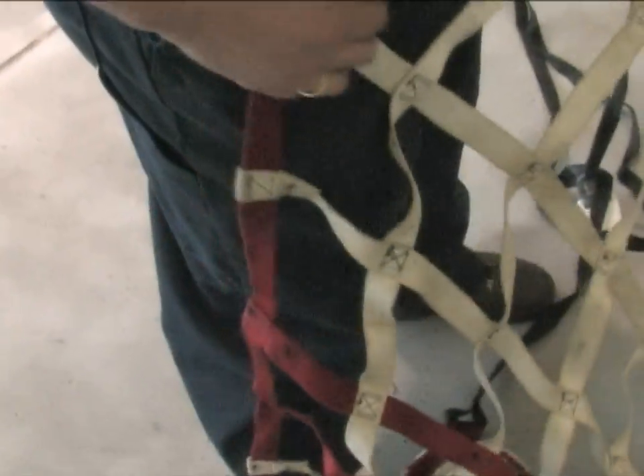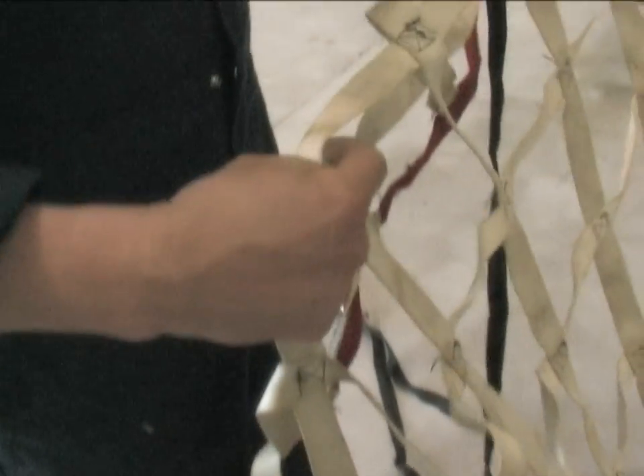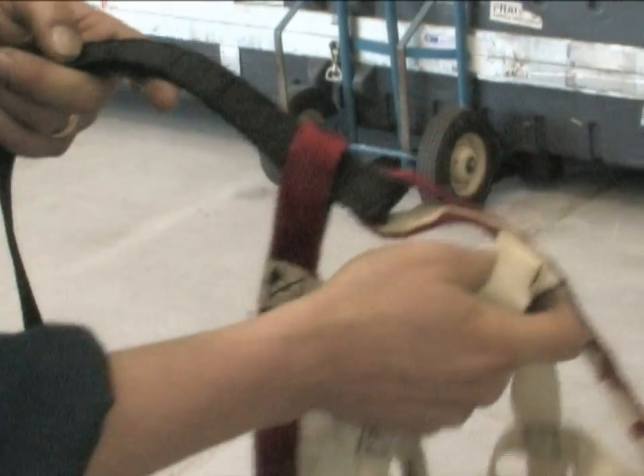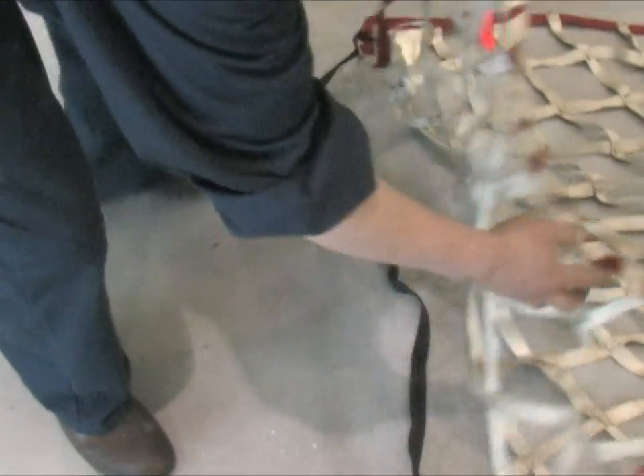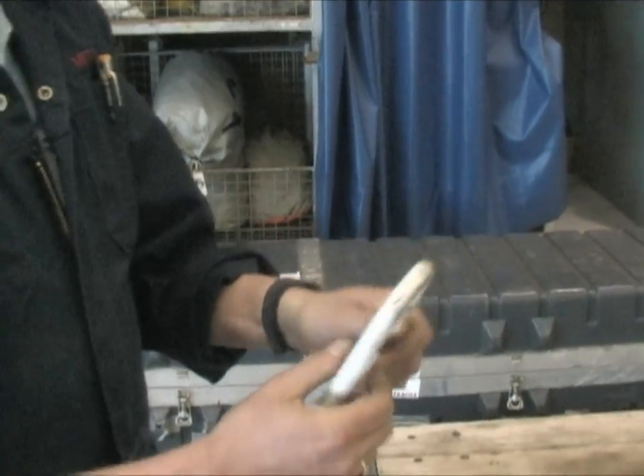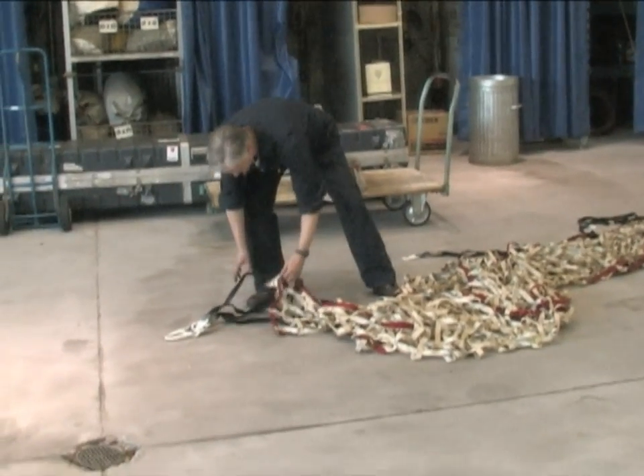First, check to make sure the sling isn't wet — if it's wet, hang it up to dry before putting it away. Second, check for rips and tears in the webbing. Small tears can be repaired; if a lot of the webbing is ripped, send it back to the manufacturer for repair. Check all the connections where the hooks go on. This particular one can be unscrewed, but make sure it's tight. Look at all the other hooks, make sure the keepers are in good shape, and check the general condition.